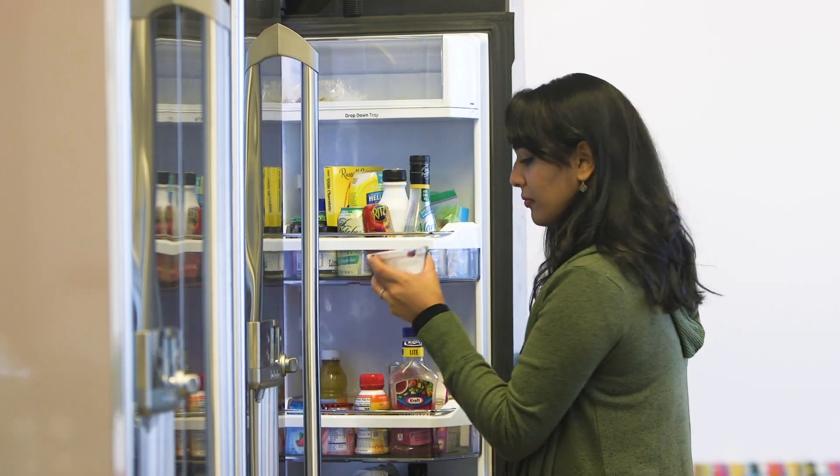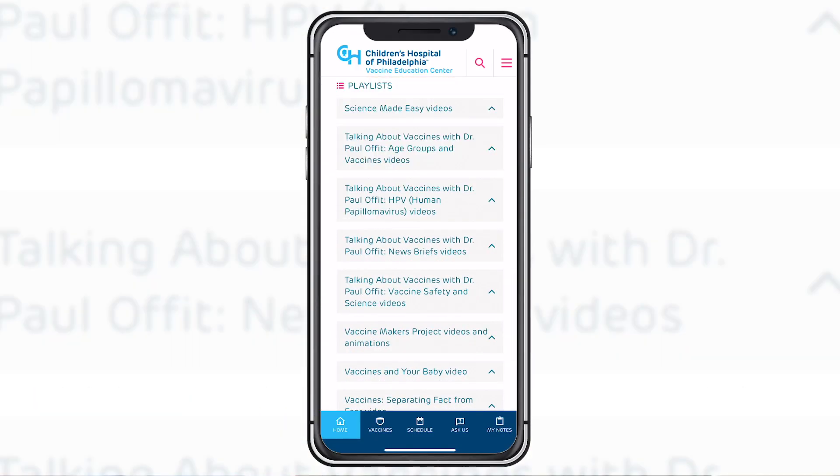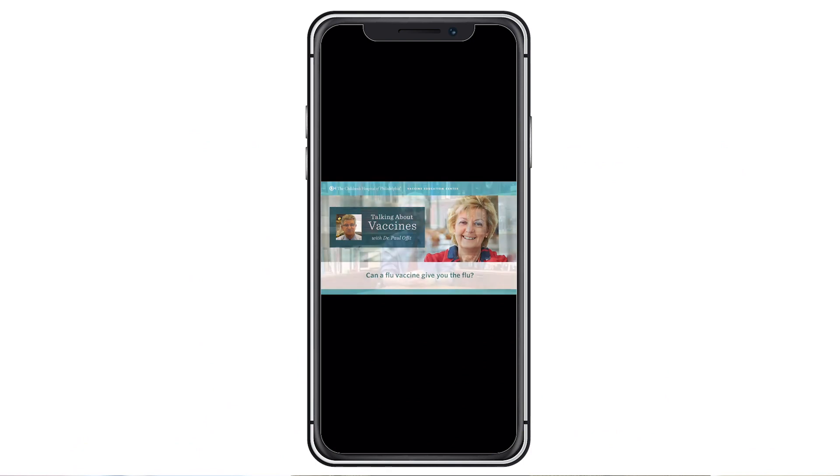I really enjoyed using the mobile app because it was a great resource. When the doctor told me which vaccines I needed to get because I was pregnant, I could go into the app and see what all the pregnancy-related vaccines are and also watch videos on vaccines like the flu vaccine, especially with it being flu season.